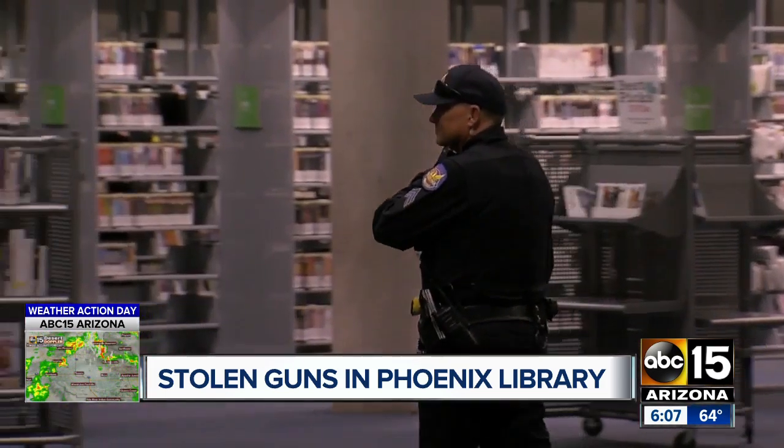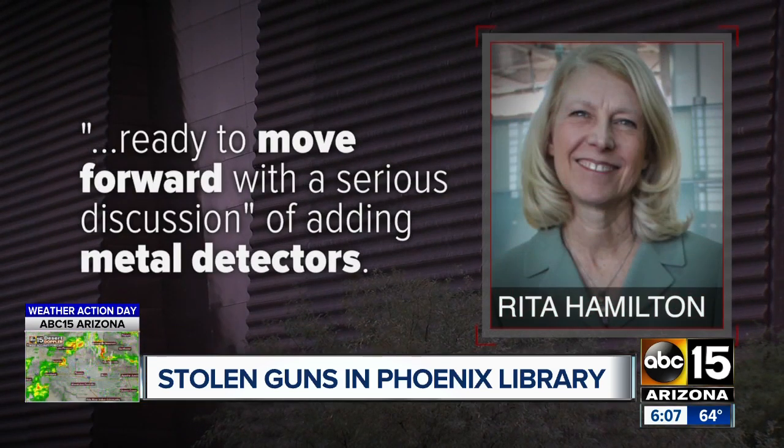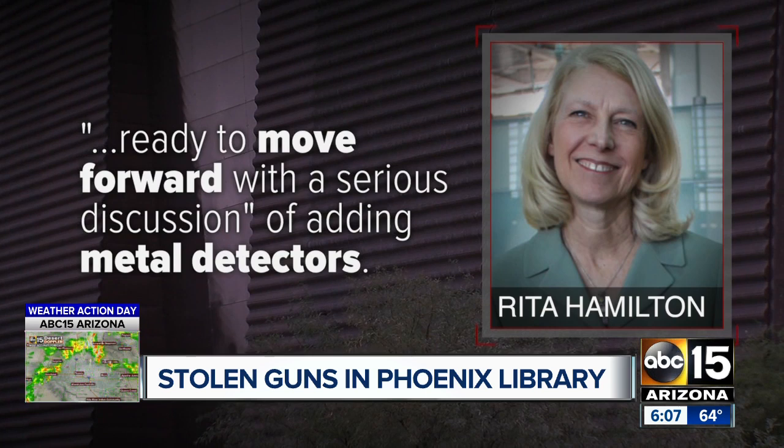Former and current employees say the library needs metal detectors. After ABC 15 pressed library leaders in recent weeks, including the city's top library official Rita Hamilton, the city now says it's ready to move forward with a serious discussion of implementing metal detectors.